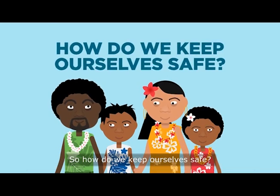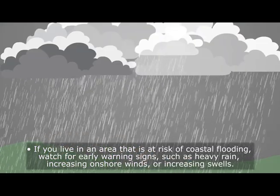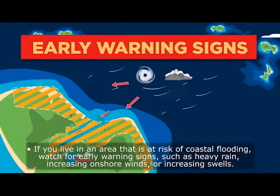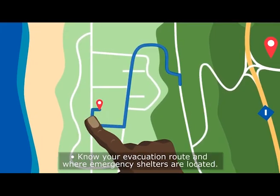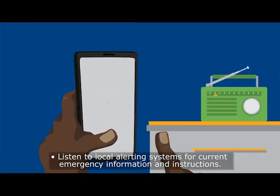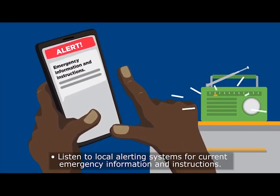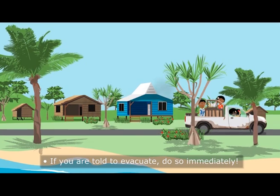So how do we keep ourselves safe? If you live in an area that is at risk of coastal flooding, watch for early warning signs such as heavy rain, increasing onshore winds, and increasing swells. Know your evacuation route and where emergency shelters are located. Listen to local alerting systems for current emergency information and instructions. If you are told to evacuate, do so immediately.